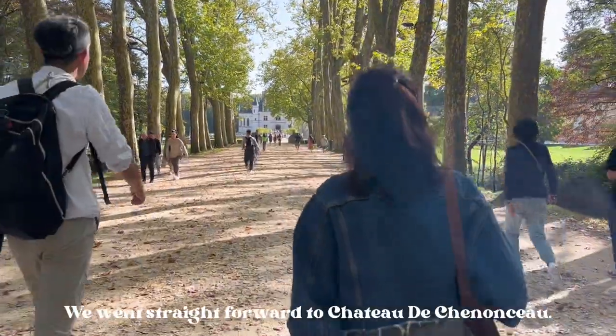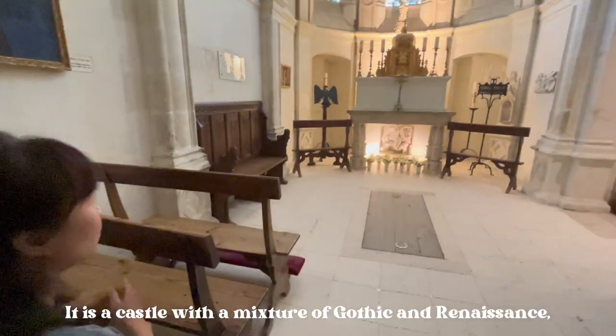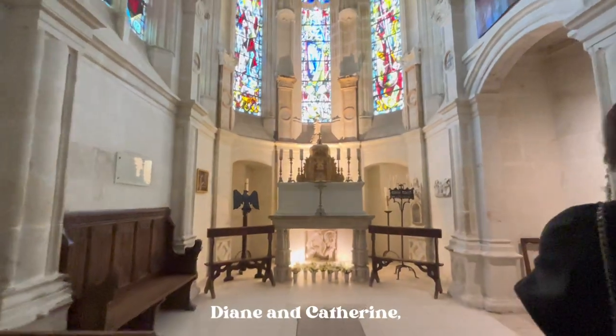We went straight to Château de Chenonceau. It is a castle with a mixture of Gothic and Renaissance — Diana and Catherine, love and revenge.